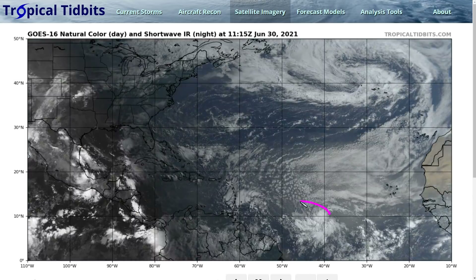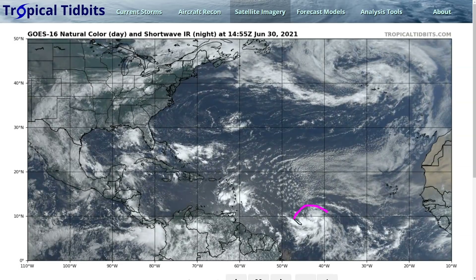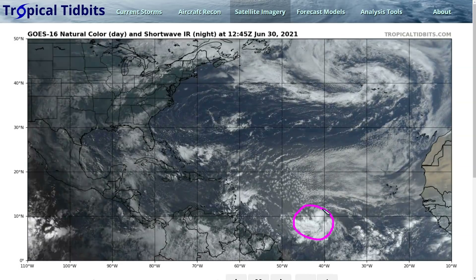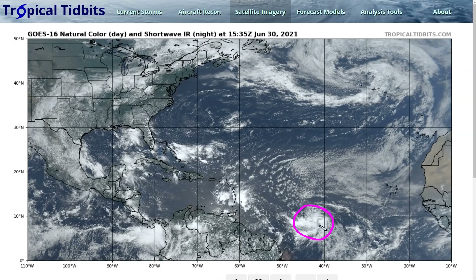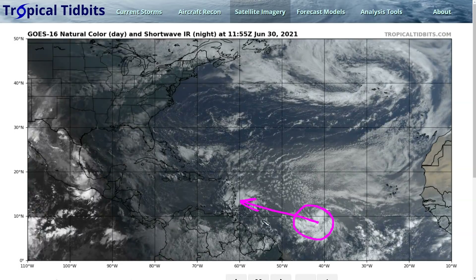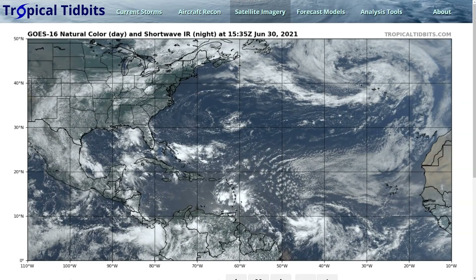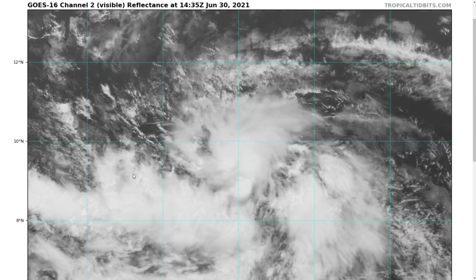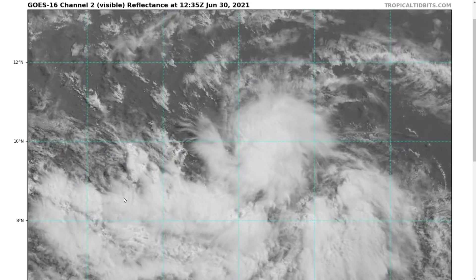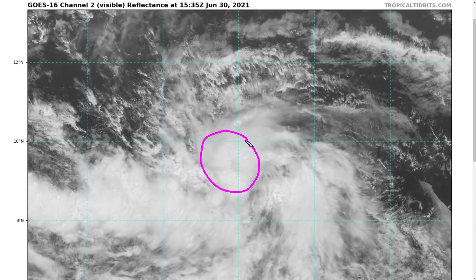But the wave behind it, Invest 97L, is looking a lot healthier. This has a good shape to it — you can see the rotation on the satellite picture from the bird's eye view — and this is coming right toward the Windward Islands as well, arriving sometime on Friday, likely very close to Barbados, and then into the Windward Island chain. This one has a much better chance to develop. It's very close to a tropical depression already. This is the zoomed-in floater loop on visible, and you can see the rotation showing up well in the mid-levels.